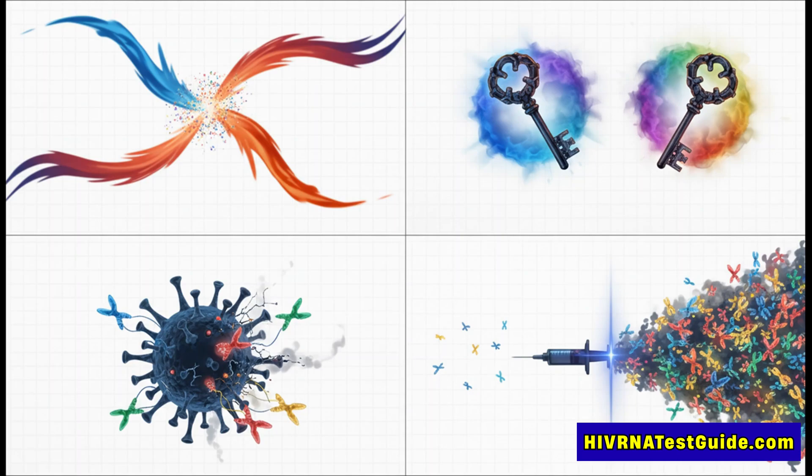Nothing was lost. Nothing was compromised. And we learned that the vaccine technology itself, with mRNA really shining, is absolutely critical to success.